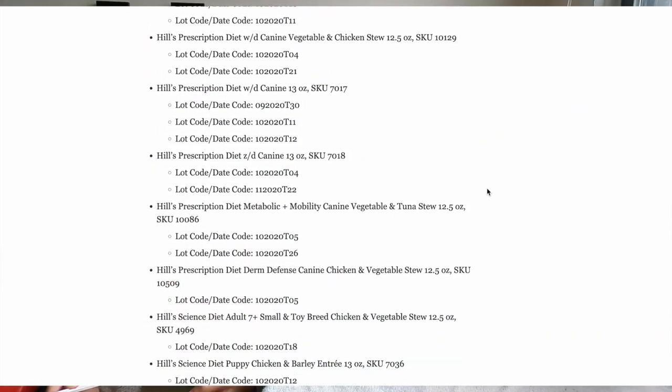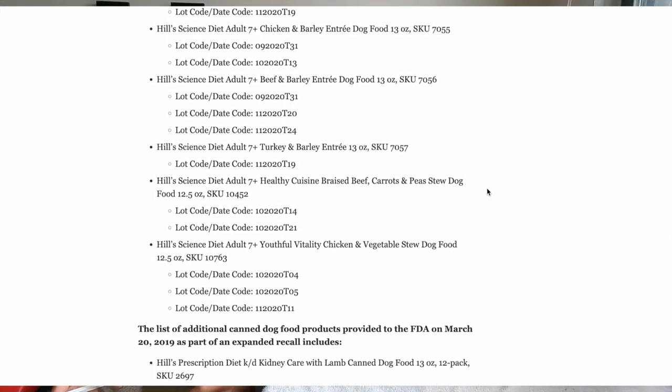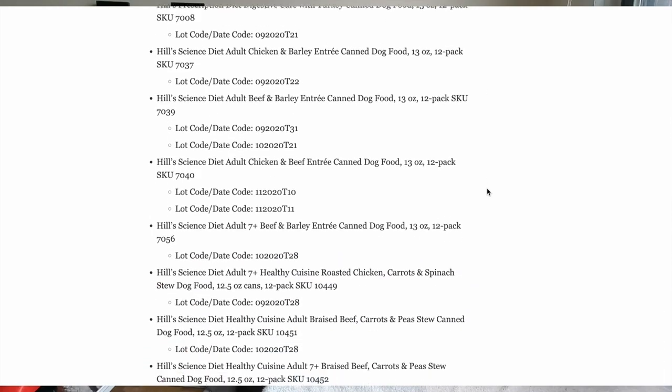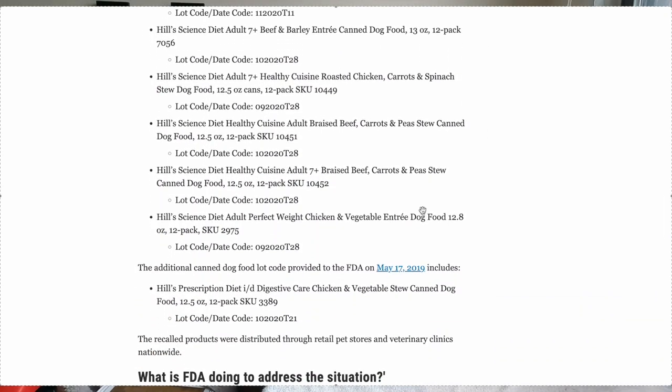Initially they recalled 25 products, and then two months later they expanded that recall to include an additional 19 products. You hear all these things like 'oh, make sure it's vet recommended' or 'you need a prescription for it,' but it really isn't that much better. The fact that it's labeled complete and balanced doesn't make it perfect — they had these excessive levels of vitamin D across 83 different lots of products and 33 different SKU numbers. That's massive.